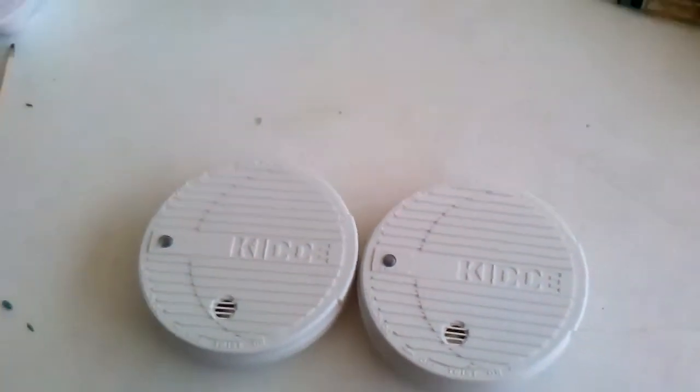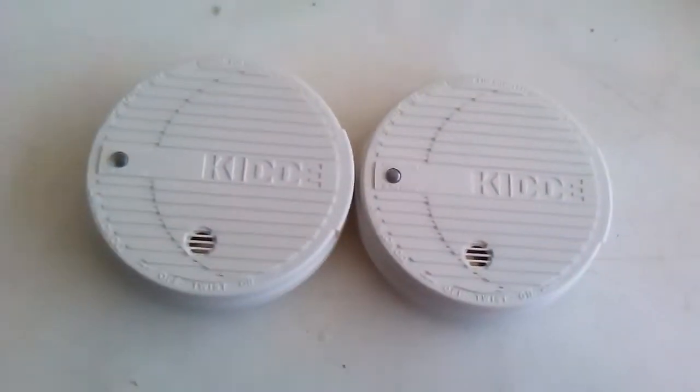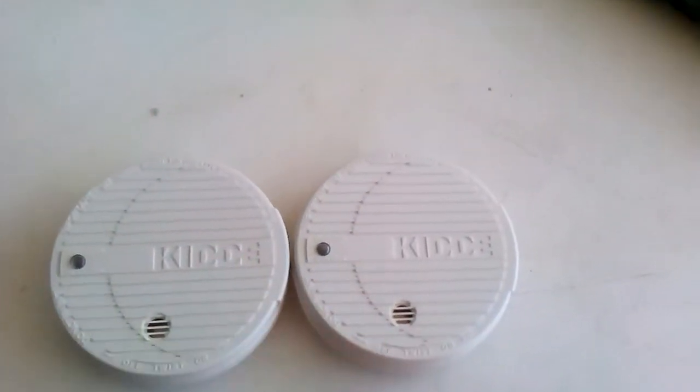Today I got two Kidde smoke detectors. They are the same, but they have some differences. This is the new one. This is the old one.